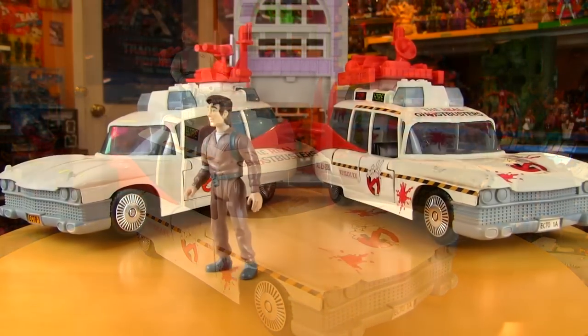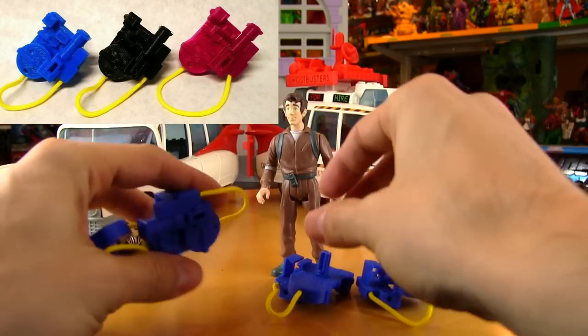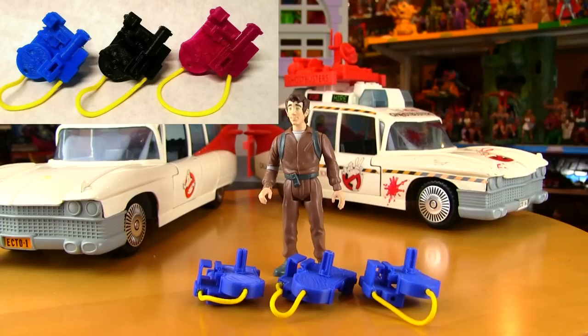In addition to all of the extra stickers, now your Ecto 1A can also have this giant roof rack with all this extra equipment — maybe there's a super slammer in there, who knows. But that is just awesome. With them reissuing the Real Ghostbusters figures, there's probably a good chance they'll reissue the Ecto as well, and that Ecto in my opinion would not be complete without this roof rack on it.